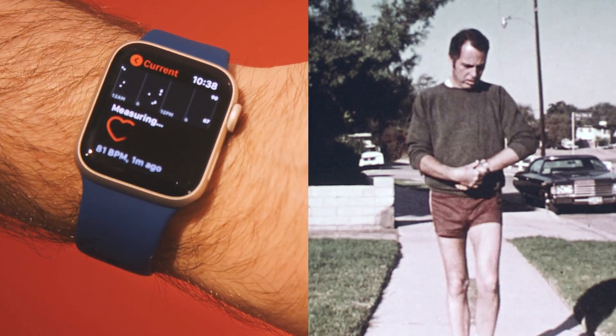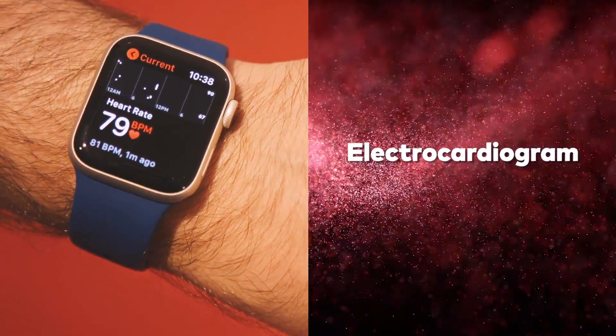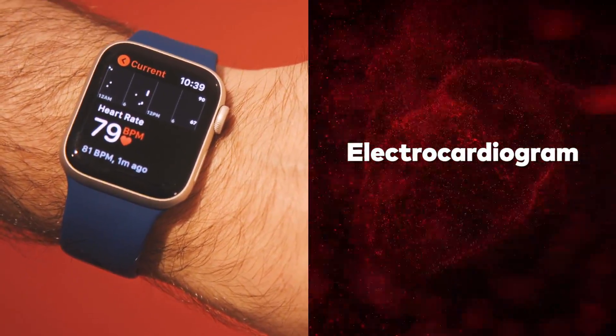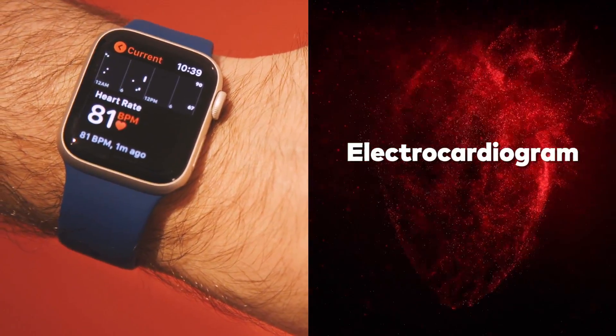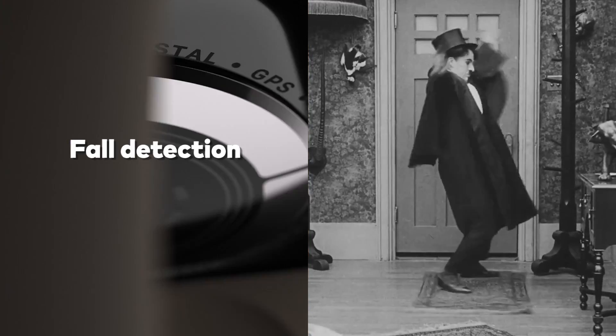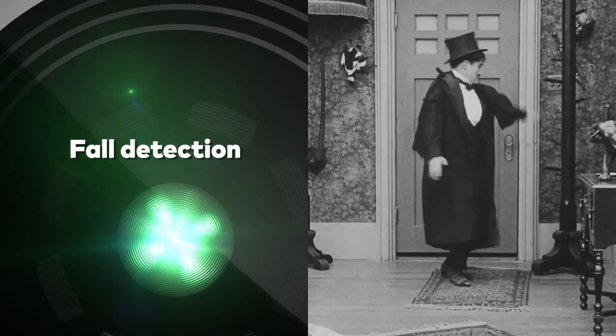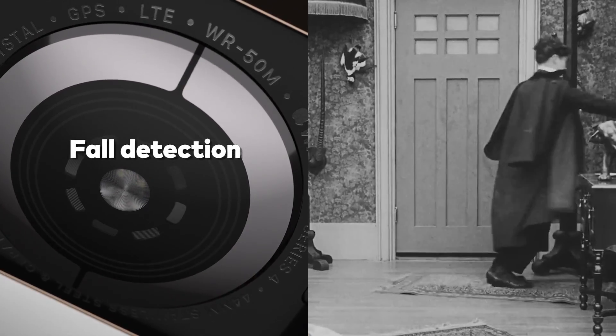The most pulse-quickening feature has to do with your heart. The Series 4 will be able to take an electrocardiogram and detect atrial fibrillation, a type of abnormal heart rhythm. But that feature won't be available when the watch first ships. We also get fall detection — the gyroscope and accelerometer in the Series 4 can detect if you hit the ground, ask if you're okay, and call for help if you need it.